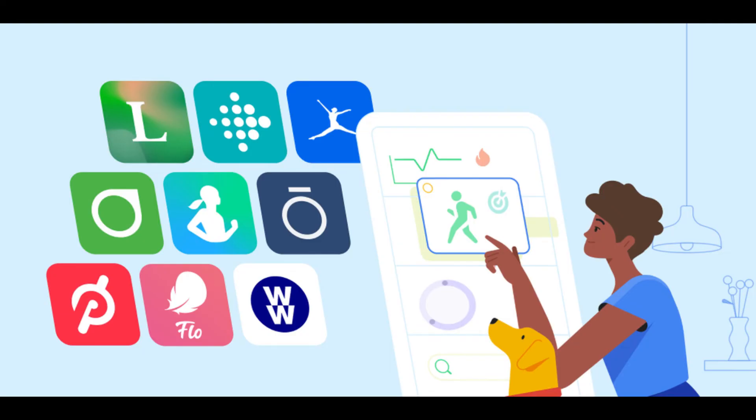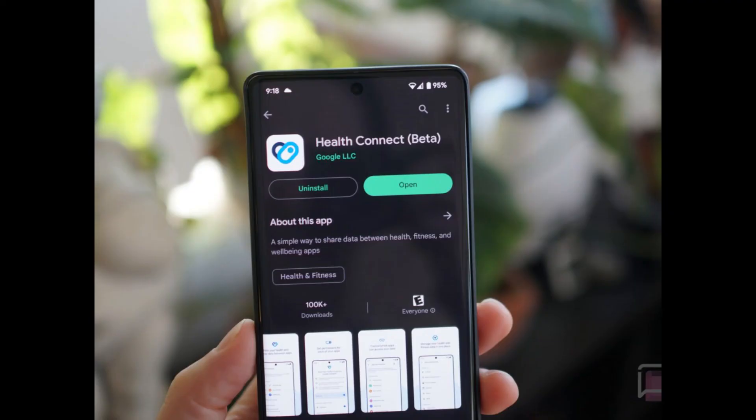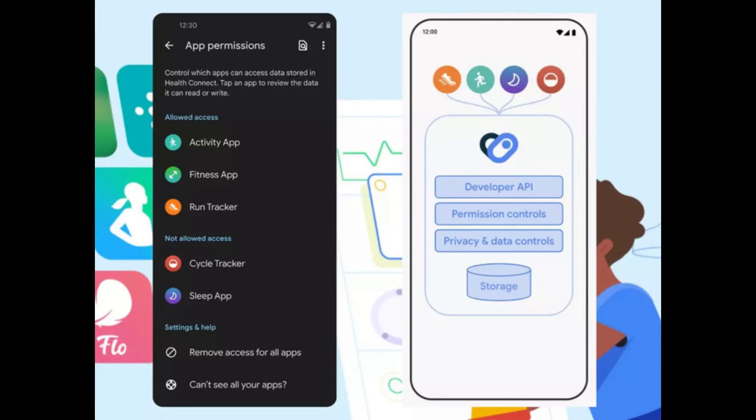The health data stored via Health Connect can be deleted at any time. The Google Health Connect app supports more than 40 data types spanning six categories, aiming to give users more in-depth health insights and keep track of things like workouts, sleep patterns, and other vital signs.